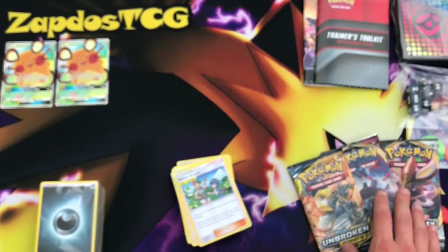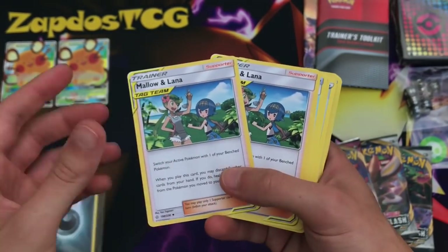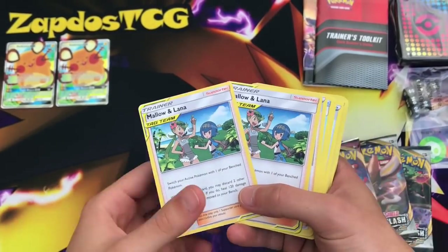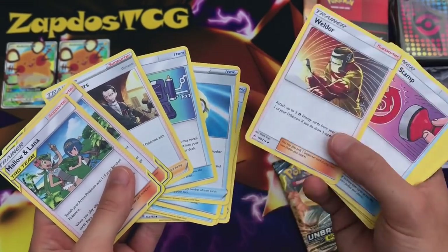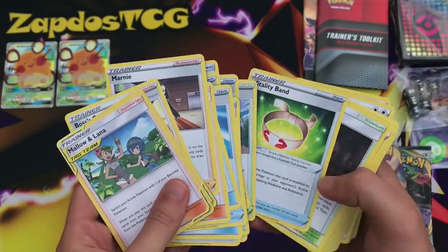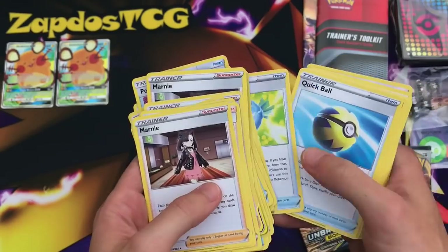So at this point we'll lay out the booster packs and look at all the supporters. We have Malamar — two of them. One Boss's Orders. Here's a Welder, another great supporter. We're going to start with the supporters first and make our way through this fantastic Trainer Toolkit. Look at all these fantastic supporters!